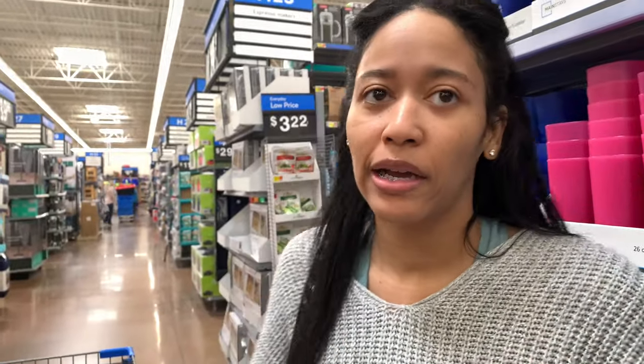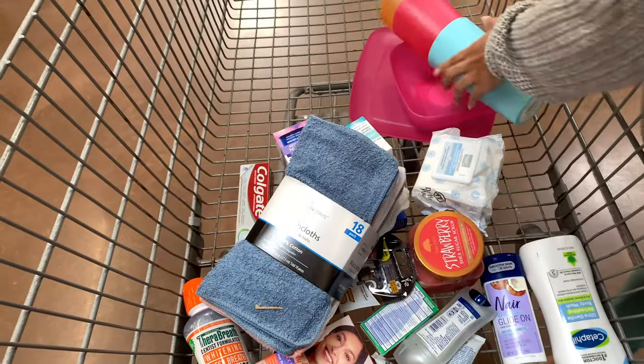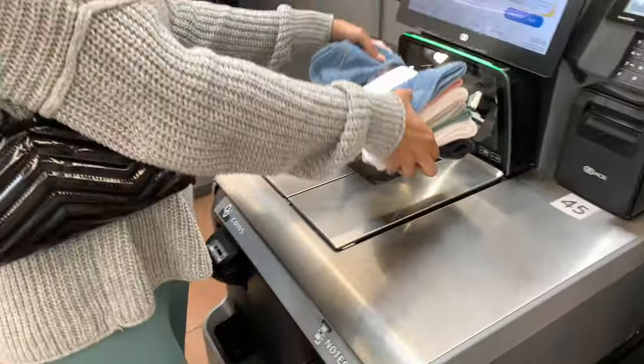Alright y'all, that's all I got so I'm about to go ahead and check out. We got everything — the kitchen stuff, plus all the hygiene items I could think of off the top of my head. Now we're just gonna go ahead and check out.